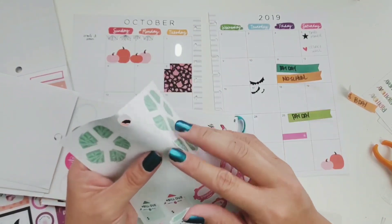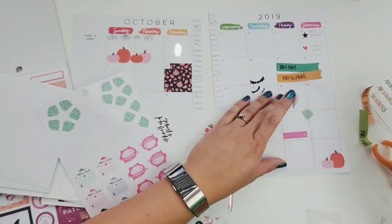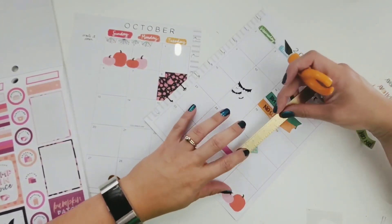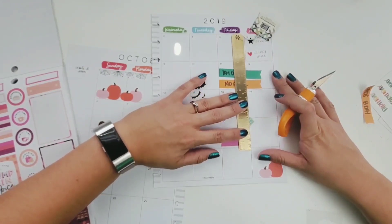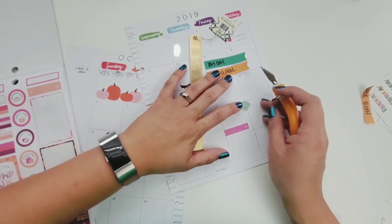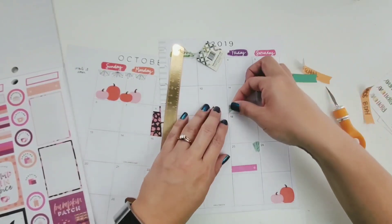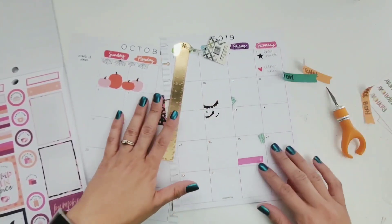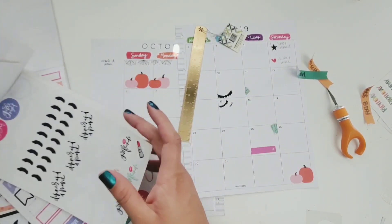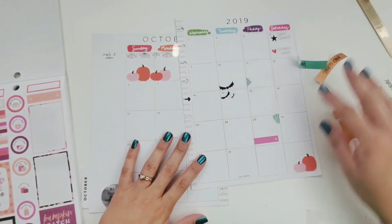I'm just going to stick these on there — it's so cute how they made them like that. Actually, I did this another time — I'm going to slice this little thing because it's kind of big to put in the whole box. Then I could use this other side somewhere else so I don't waste the sticker. I'm going to put one back because that one is going to come in handy and I don't want to waste my payday stickers.